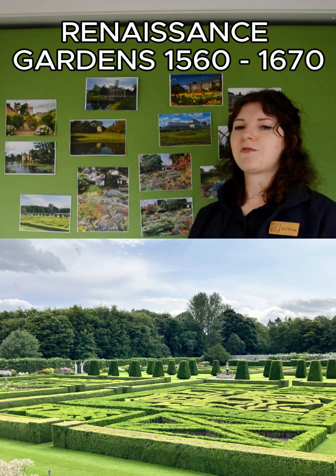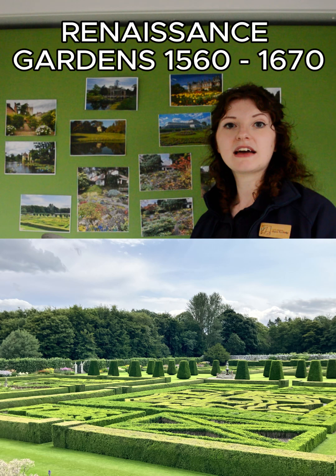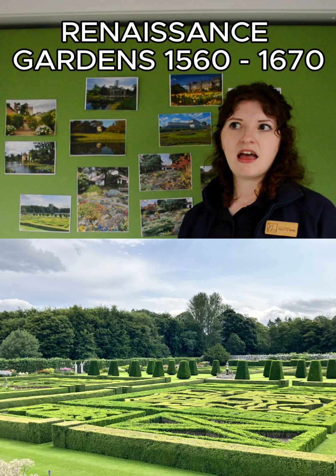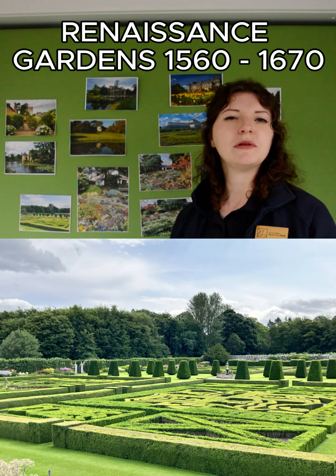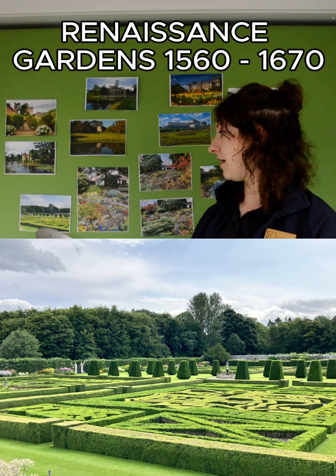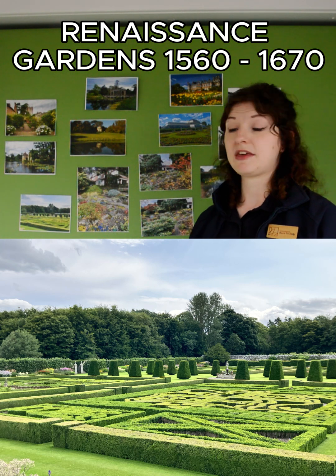They would generally have a fountain or some sort of water feature in the space, as well as statues, and it was all about a sense of grandeur. Generally the people who had these gardens were very wealthy, so it was a sign of status. Many of them had travelled to see gardens in Italy and France, so they wanted to bring that back to their own spaces. Pitmeddin is certainly a really good example of a Renaissance style garden in Scotland, with lovely herbaceous borders added in later times too.